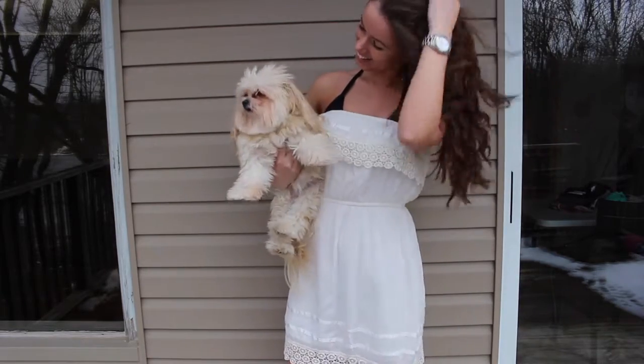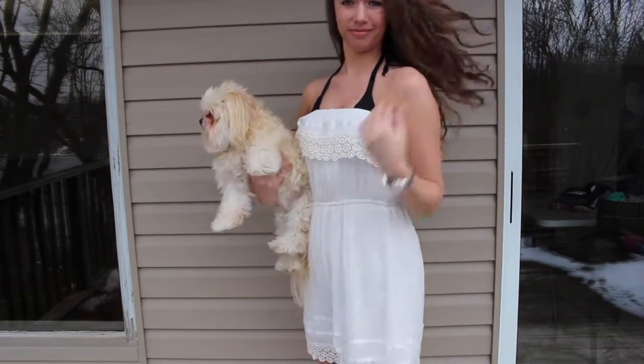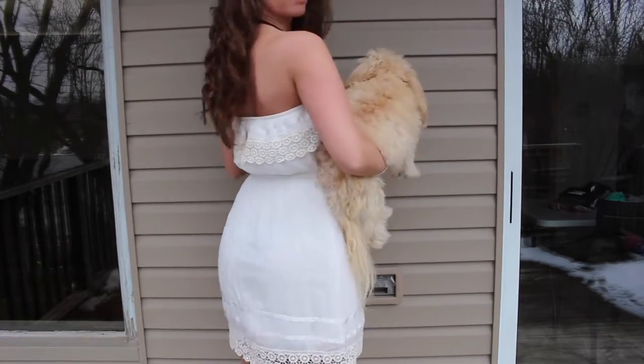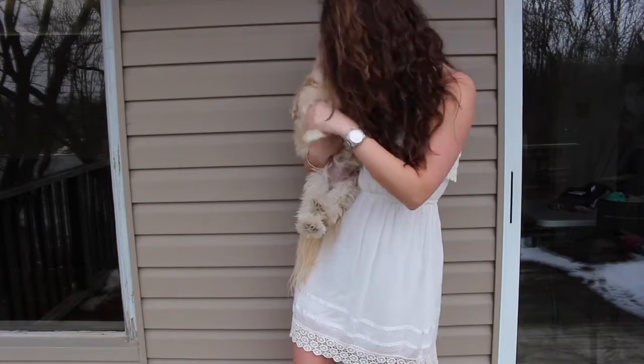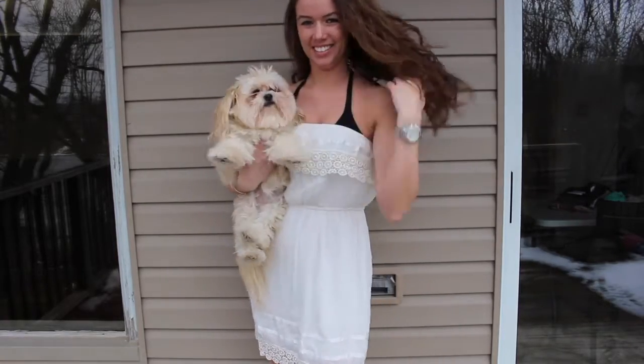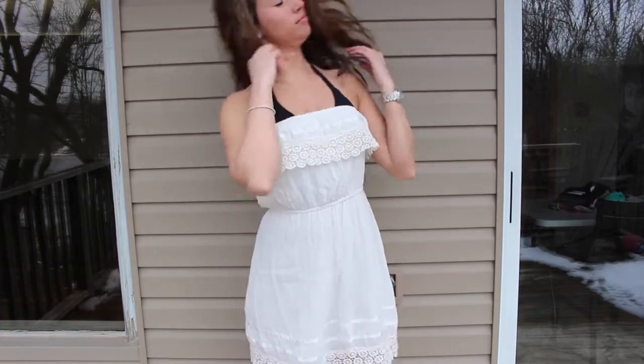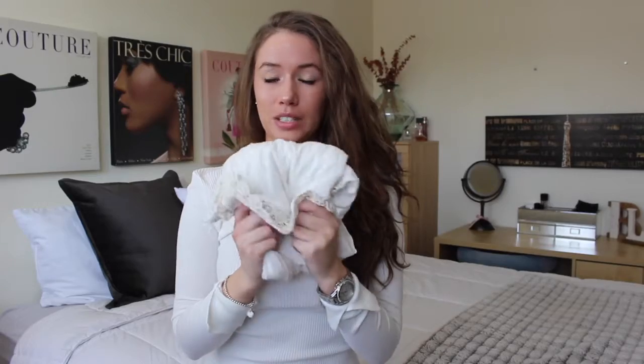This Dynamite dress has cute ruffles at the front and crochet detailing at the bottom and top — it's kind of a silk material as well. I might be bringing this, but I'm also worried about getting a white dress dirty on vacation, so I'm still debating.